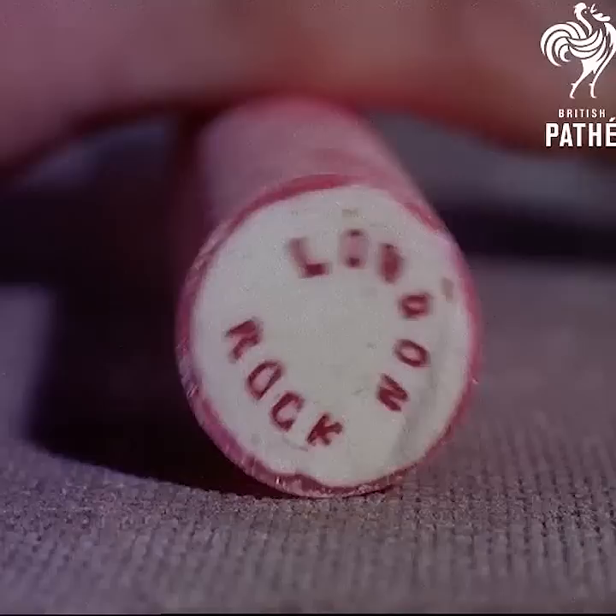Finally, the rock is cut into strips seven inches long. The finished product is in fact practically a work of art — it seems a pity to eat.